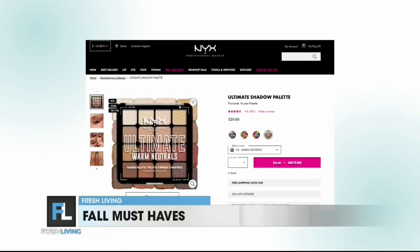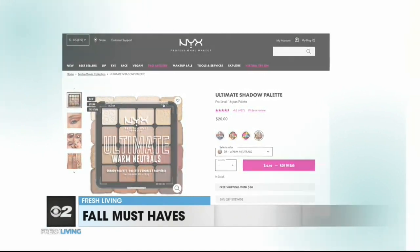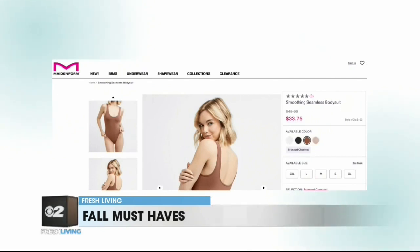For makeup this time of year, I focus a lot on the eyes. NYX has this Ultimate Vintage Jean Baby color palette that I really like — it comes with eye and face pigments. And if you like eyeliner like me, this one from Mary Kay is waterproof, so you don't have to worry as much about smudging.